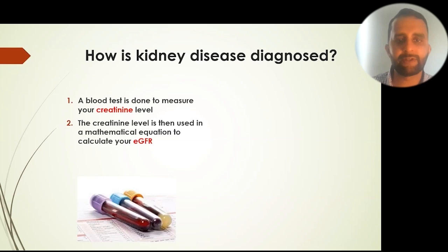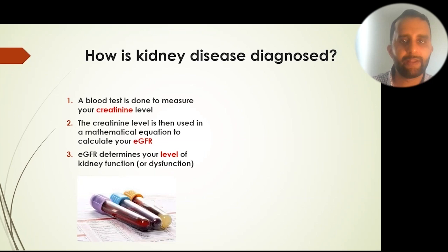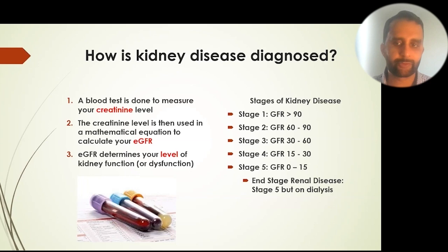How is kidney disease diagnosed? A blood test is done to measure your creatinine level. The creatinine level is then used in a mathematical equation to calculate your eGFR — the estimated glomerular filtration rate — which determines your level of kidney function or dysfunction. That number generally falls into one of five categories.